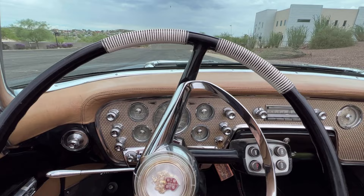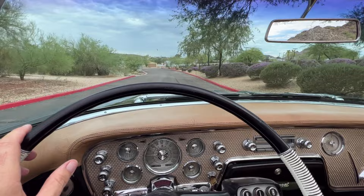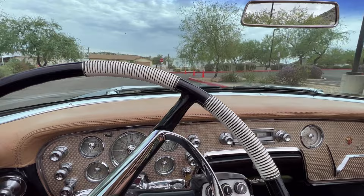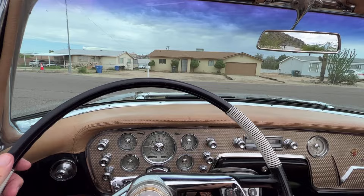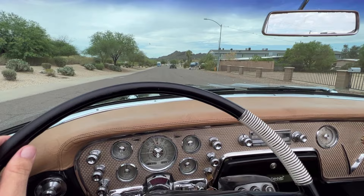I think the more this car gets used, the happier it's going to be. This has the 374 cubic inch Packard V8 — a terrific engine — 310 horsepower, which is a lot for 1956. It achieved that partly by having dual quads, so two four-barrel carburetors. I'll open it up a little bit here.